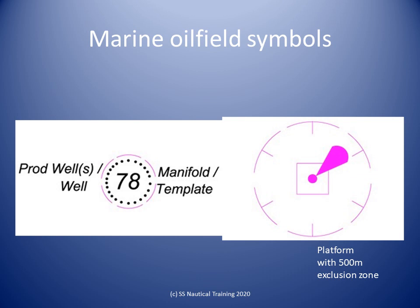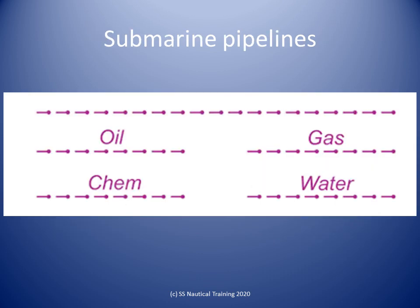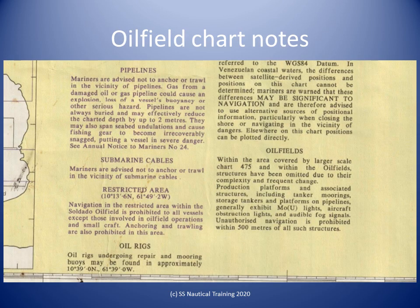Marine platforms have a 500-meter exclusion zone around them. All vessels must avoid anchoring close to submarine pipelines. These are the nautical chart symbols for submarine pipelines. The nautical chart also has guidance notes for the navigator about oil fields.